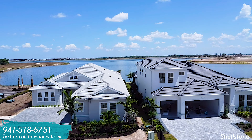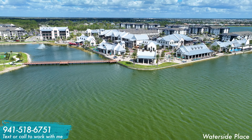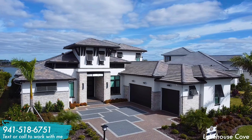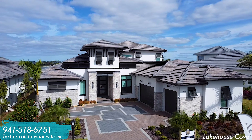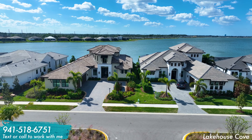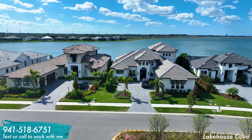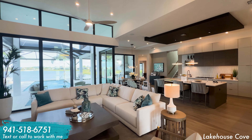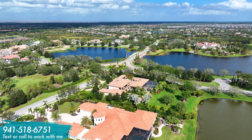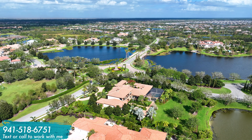Wrapping up the semi-custom neighborhoods, we have two neighborhoods developed by Homes by Towne: Lakehouse Cove and Shellstone, both in Waterside Place in the southern section of Lakewood Ranch. Both will feature top-of-the-line amenities, and the ceiling of homes in these two neighborhoods is quite high because there are some excellent fully custom resales and to-be-built homes from Lee Wetherington and Arthur Ruttenberg in both neighborhoods that exceed the three million dollar mark.